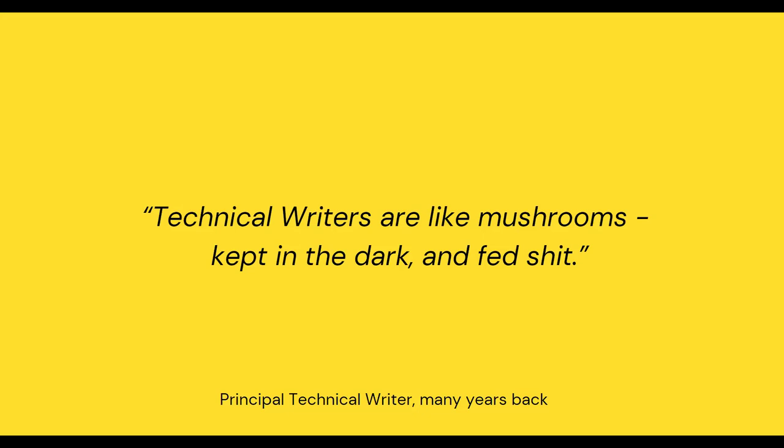When Tapa asked me to present to the group about information gathering, I was reminded of something. So many years back, when I was just starting out as a tech writer and getting frustrated with the half-baked information I was getting from my subject matter experts, I complained about it to my principal tech writer. Wisely looking over his glasses, this is what he said to me, and it has stuck with me ever since: technical writers are like mushrooms, kept in the dark and fed manure.